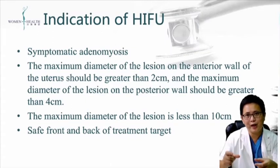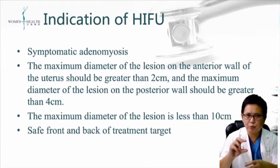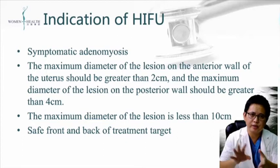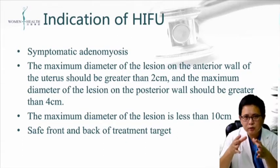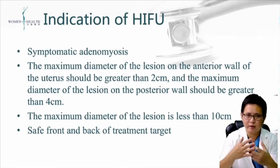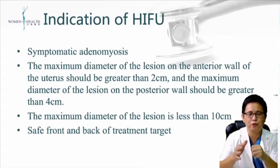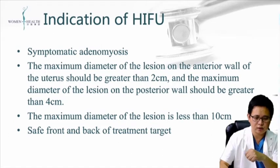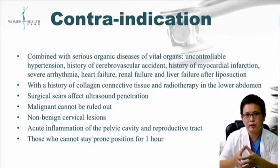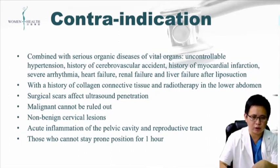For the indications, we usually evaluate the thickness of the uterine wall. For the anterior wall, it should be greater than 2 cm; for the posterior wall, greater than 4 cm. The main concern is safety. When the uterus has bowel positioned between the wall and the serosa, it can cause damage to the bowel, so we need to avoid that. For patients who have scar tissue, it can affect ultrasound penetration, which is a contraindication.